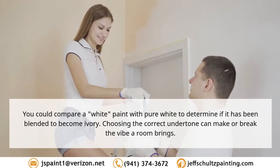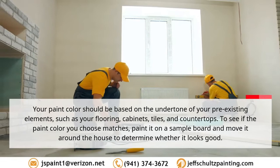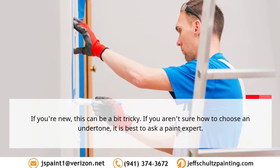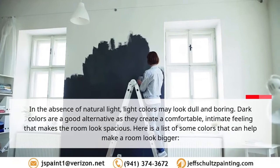Figuring out the undertone can be done by comparing it to the primary colors — red, blue, or yellow — and white. You could compare a white paint with pure white to determine if it has been blended to become ivory. Choosing the correct undertone can make or break the vibe a room brings. Your paint color should be based on the undertone of your pre-existing elements such as flooring, cabinets, tiles, and countertops. Paint a sample board and move it around the house to see if it looks good. If you aren't sure, it is best to ask a paint expert.